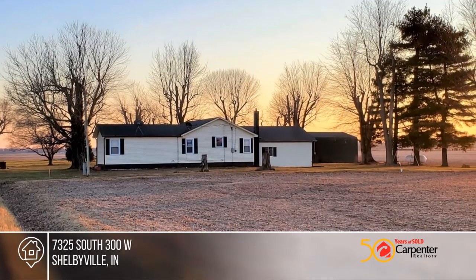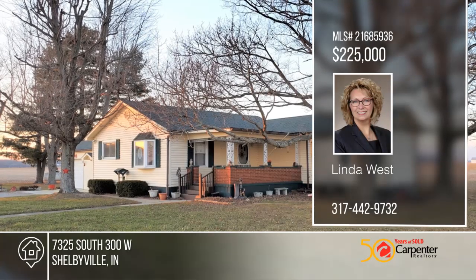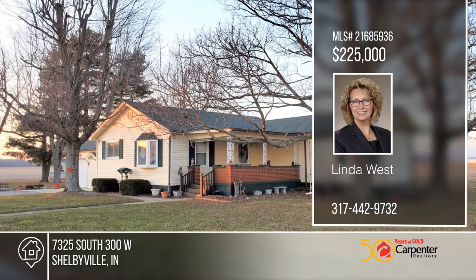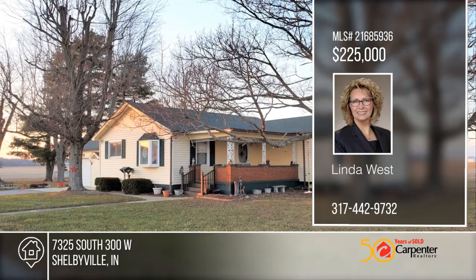Call Linda West. For more information on this, visit our website at www.fema.gov.au.